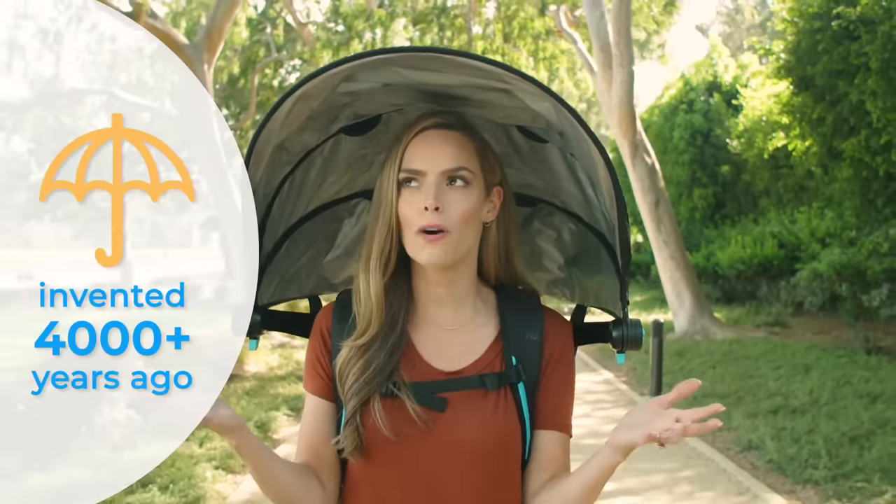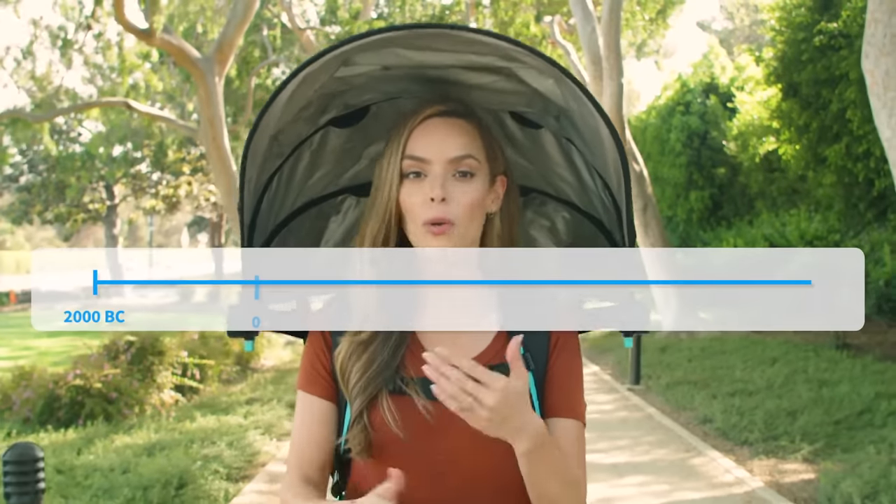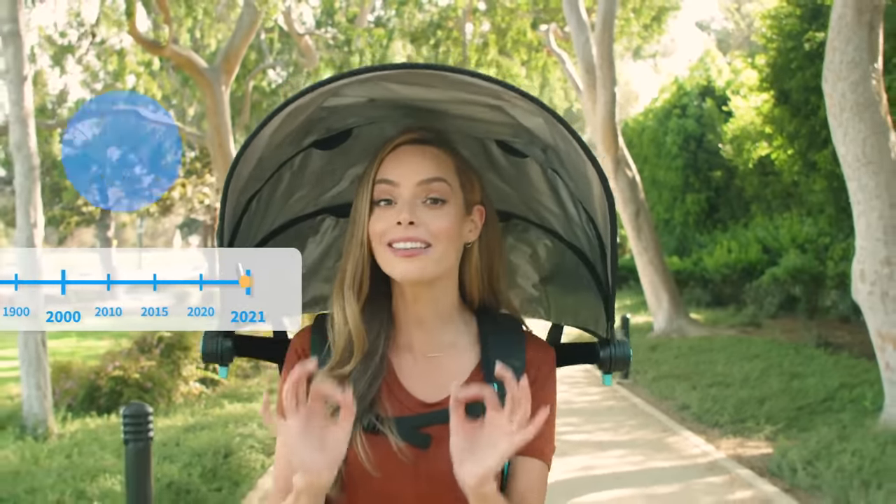Why wouldn't it? The last big innovation in weather protection was the umbrella, which was invented 4,000 years ago. Fast forward to today, when we have successfully landed a robot on Mars, and we are still holding our own umbrella.